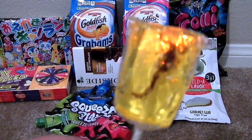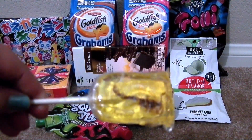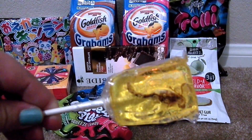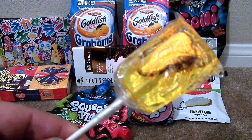Then I got this as a gift — kind of an interesting gift. It's a sucker, a lollipop with a scorpion in it, so I have to get enough bravery to eat this scorpion. Hopefully my kids will help me.